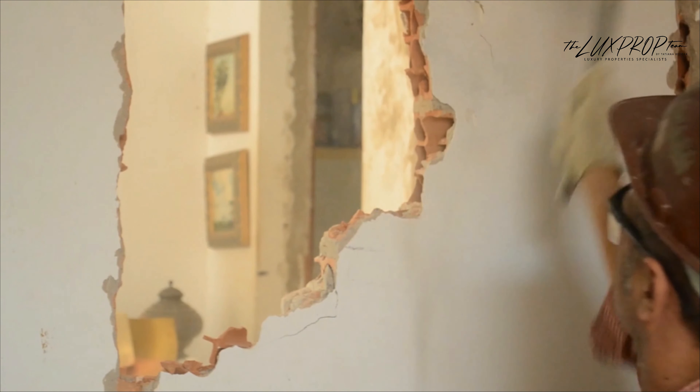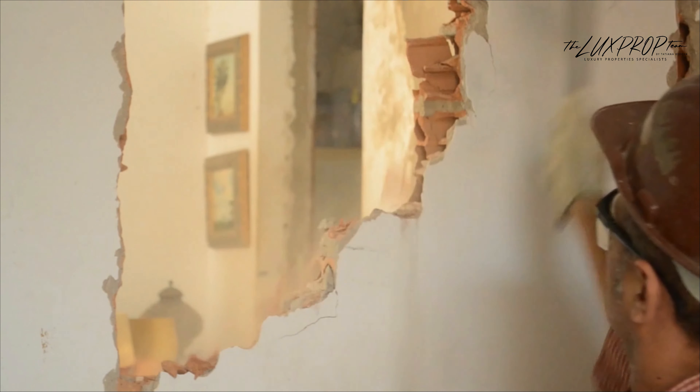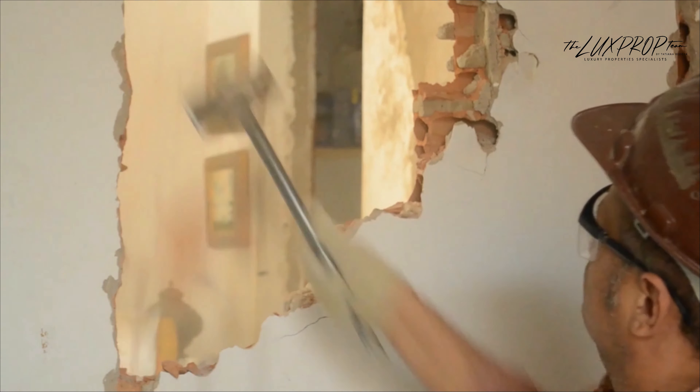The reason you'd want to buy a fixer-upper — it seems like a big task — is so you could personalize the home and make it reflect you. You want it to be you and not just a cookie-cutter box home that was done generically for anybody.